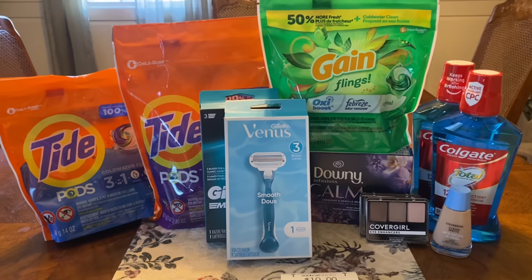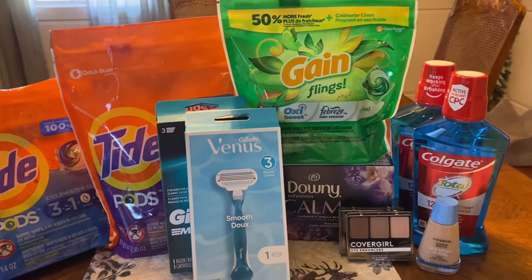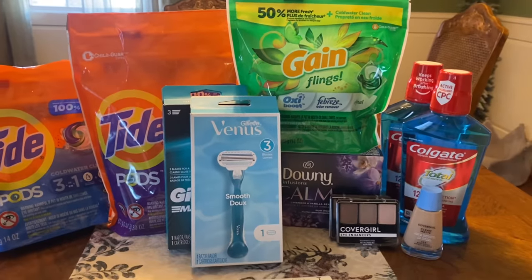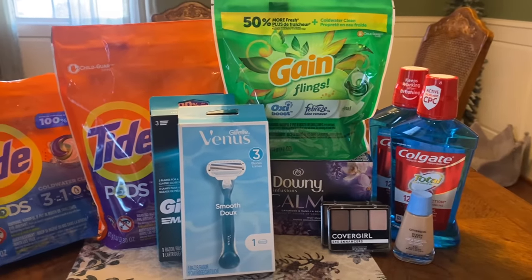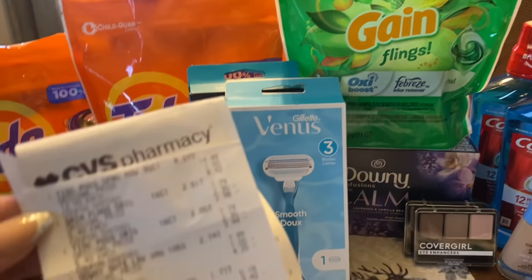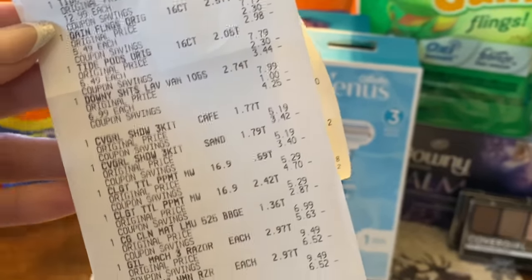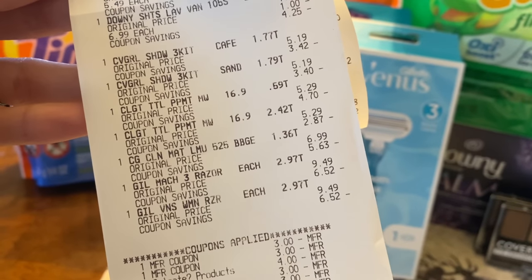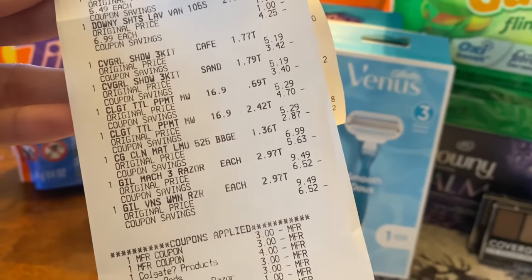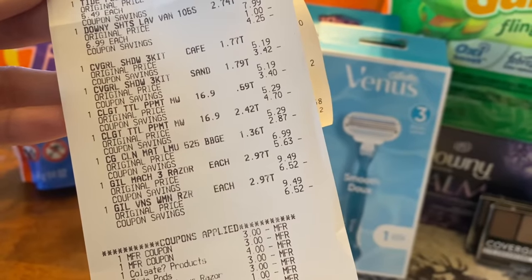All right guys, I am back home and this is my CVS haul for this week. We're going to go over the receipt and talk final cost of all of our items. Everything went pretty good. Even with that one digital for the $3 off $10 cosmetics not coming off, it still worked out nicely. You can see right here on my receipt all of my items that I picked up today. The $3 off the CoverGirl — the one that expired yesterday — it did scan with no issue at all.